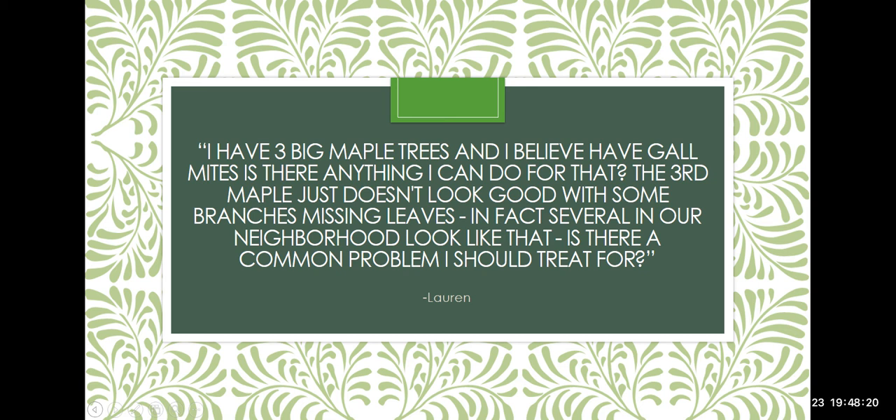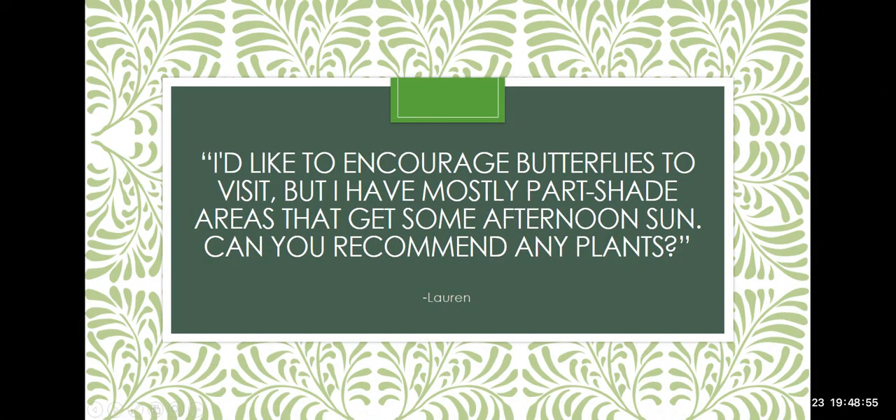My 40-year-old linden at the nursery — usually a showpiece — has a foot of dead on the entire east side for the first time ever. It's just how the season set up. She also asks about encouraging butterflies in shaded areas that get some afternoon sun. Afternoon sun — especially after 1 PM — is as hot as full sun, so you can grow any butterfly plant in that spot. You're off to the races for butterflies in that area.